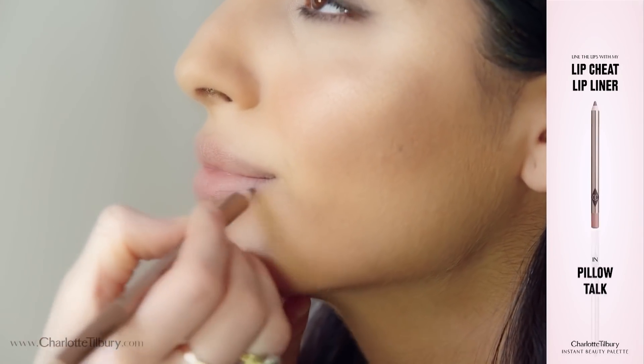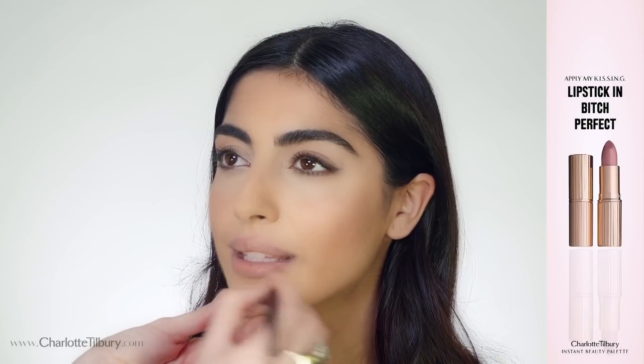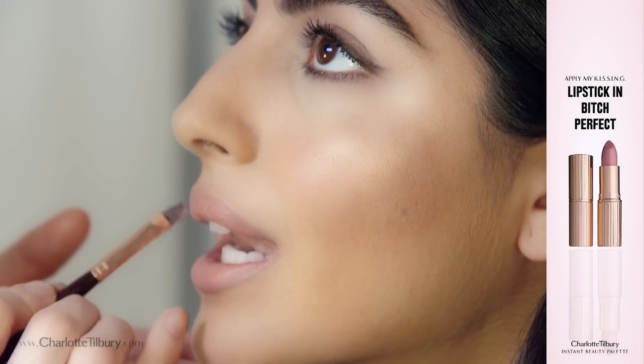I'm going to use Pillow Talk lip liner — it just gives you that perfect pout. Then create the perfect pretty pink lip with my Kissing Lipstick in Bitch Perfect.